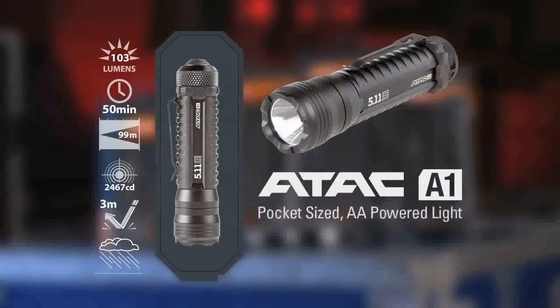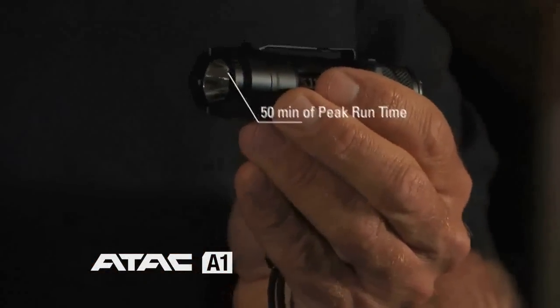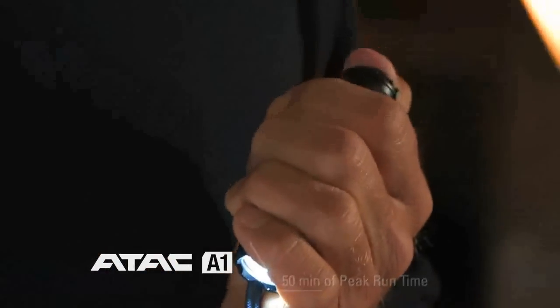The next light is the ATAC A1. This is our pocket size AA powered light. It has 103 lumens and 50 minutes of peak run time. It's an excellent size light to go in the pocket or on the duty belt, with a nice tight focused beam and flood capabilities.